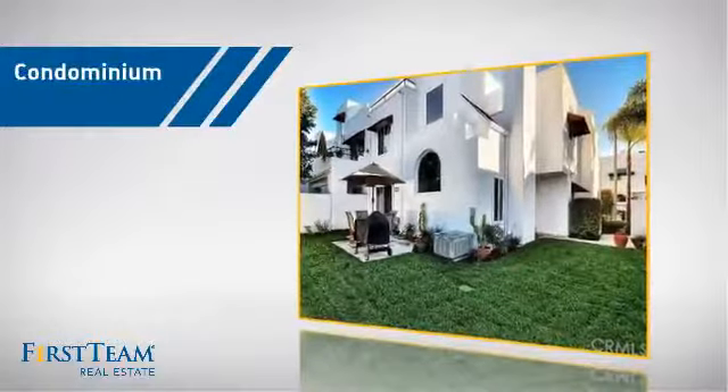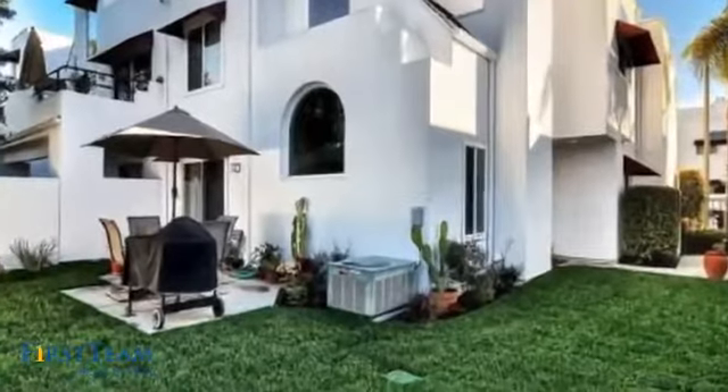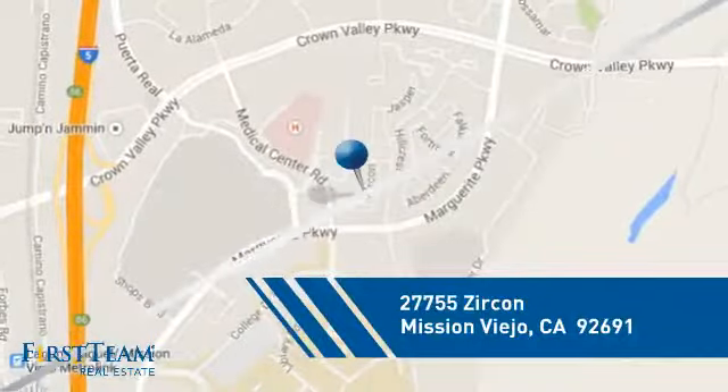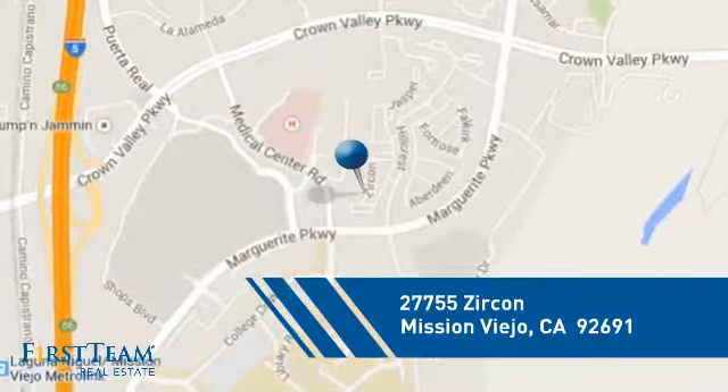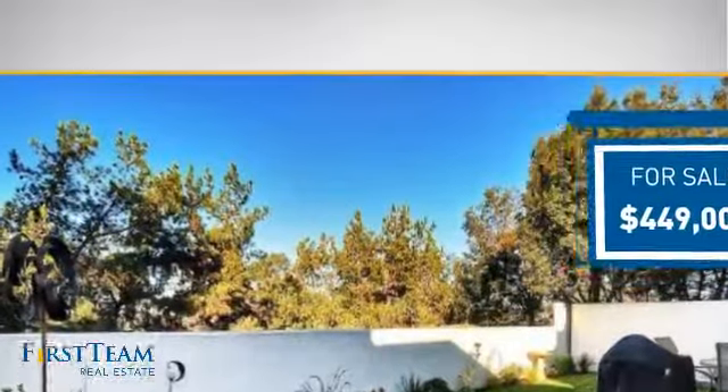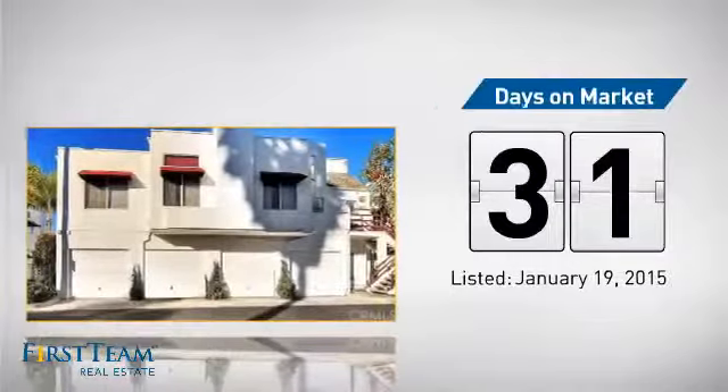This condominium is a great choice for those who want the privacy and easy maintenance of condo living, and it's located in this area. Currently listed at just under $450,000, it's been on the market since January.